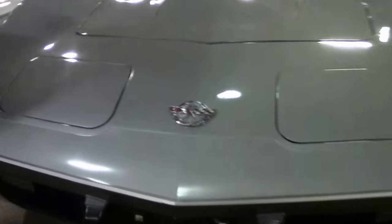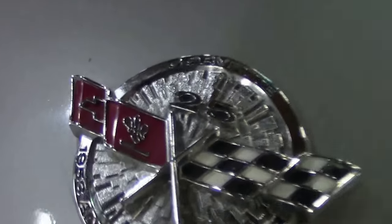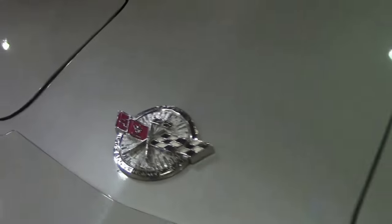This car has only 18,000 documented miles on it, with the original window sticker and dealer order form.